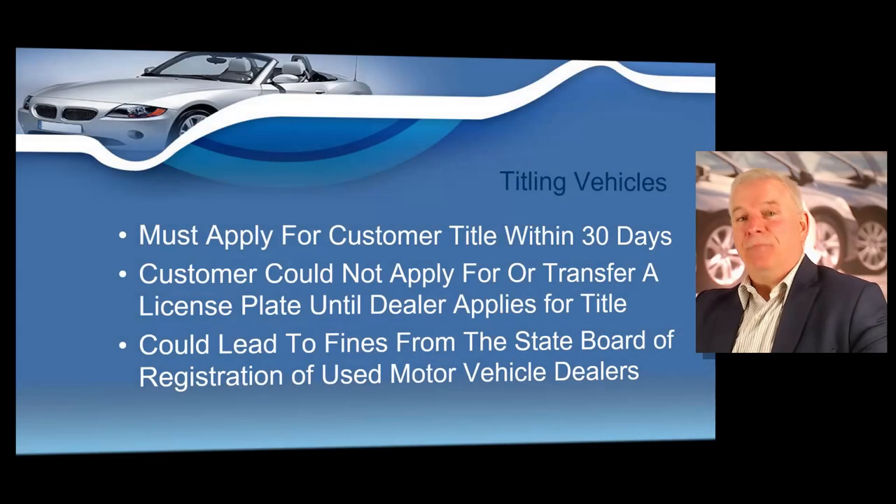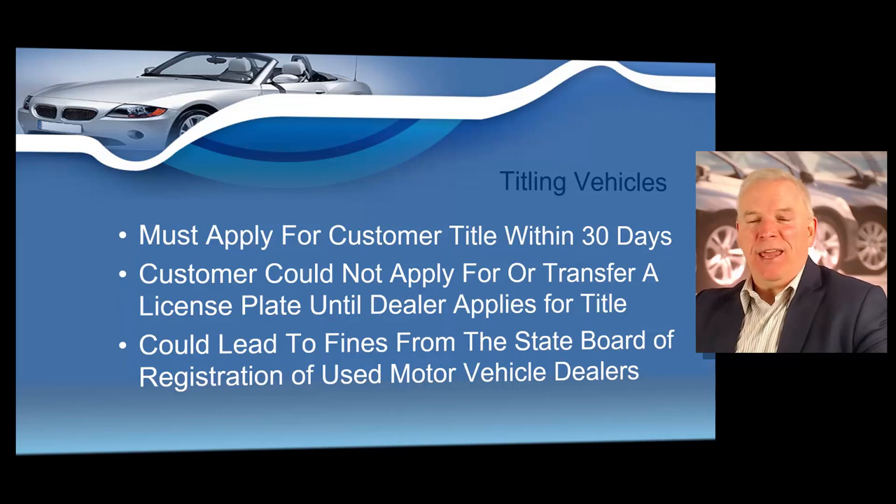Here's where we're at in the deal. Let's say we've just sold the vehicle. State law requires the dealer to apply for the customer's title within 30 days. I want to repeat that very important statement: state law requires the dealer to apply for the customer's title within 30 days of the date of the sale of the vehicle.